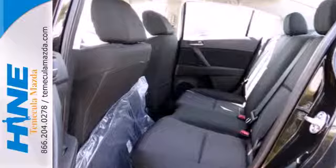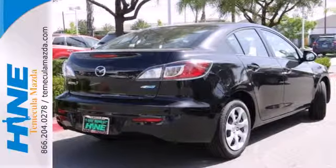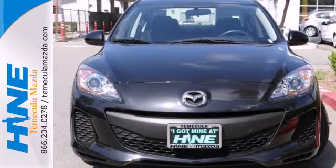This car is packed with convenience features, including keyless entry, steering wheel audio controls, and a low tire pressure warning. It also has air conditioning and a CD player. Take this premium compact car for a spin today.